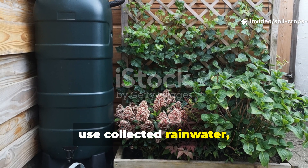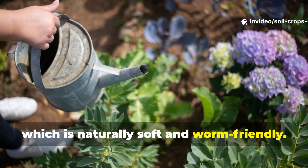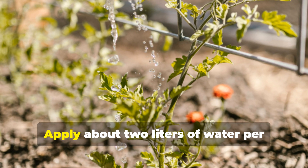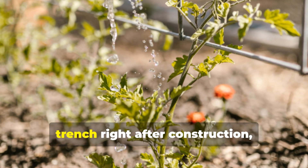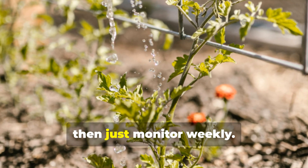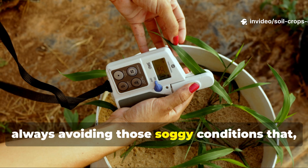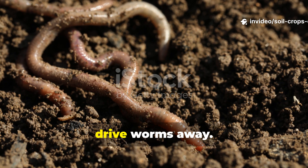Ideally, use collected rainwater, which is naturally soft and worm-friendly. Apply about 2 liters of water per trench right after construction, then monitor weekly. Add more water as needed, always avoiding the soggy conditions that drive worms away.